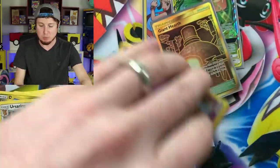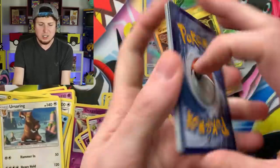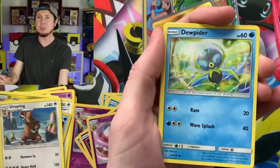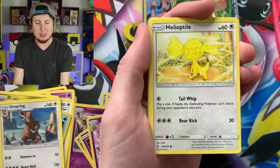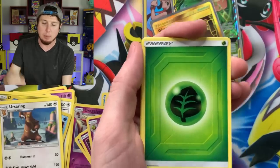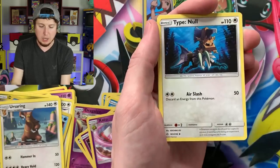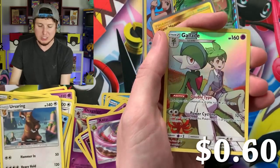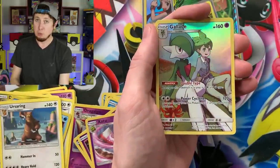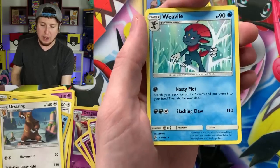There's the code card. Let me sleeve up that Giant Hearth. That is actually only the second secret rare — besides the character cards — that I've pulled from this set, the other one being Lillie's Poké Doll. Last booster pack, and now we're starting to warm up to those ultra rares. Do me a favor, breaking family — hit the like button on this video. Let's try to get this video to 2,000 likes. Energy, Rotom, Snubbull, another secret rare Gladion character card.